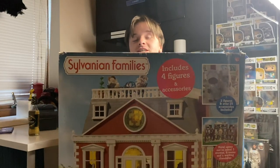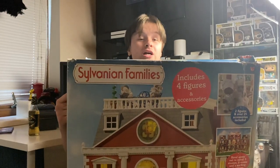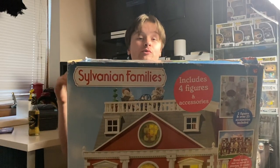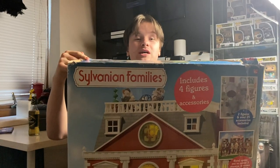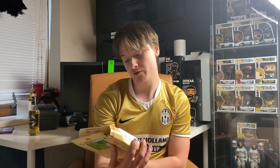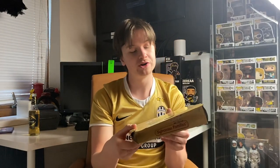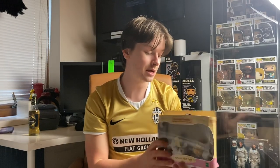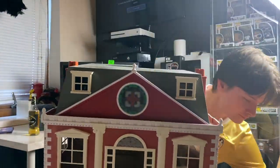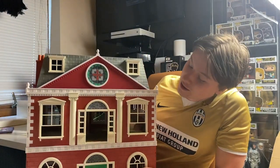So this is the first pickup: we've got a Sylvanian Families Regency Hotel. This cost me £40 and I should be able to aim for over £100 for this. It's a really good building to look out for with Sylvanian Families — it's hit and miss. I'm going to unbox it and show you what it's about. I'll do this all in one big bundle. There's the hotel and a few little things including the Cottontail Rabbit family, a few little figures.